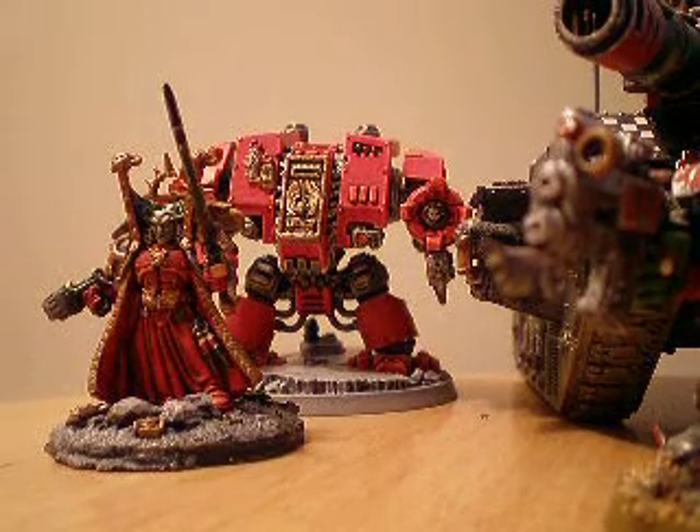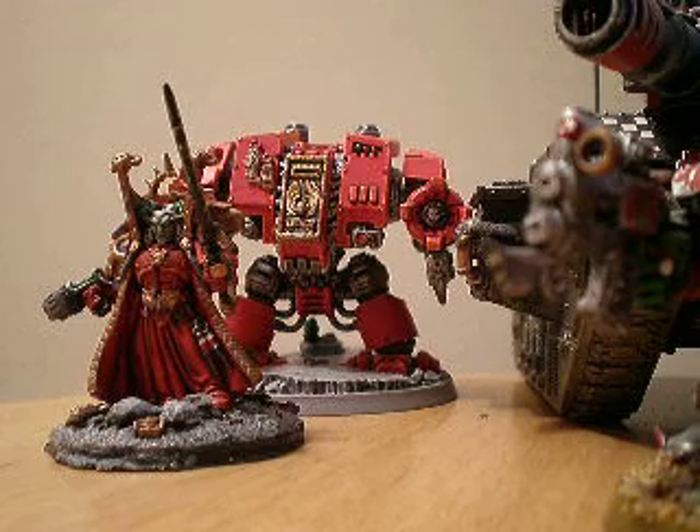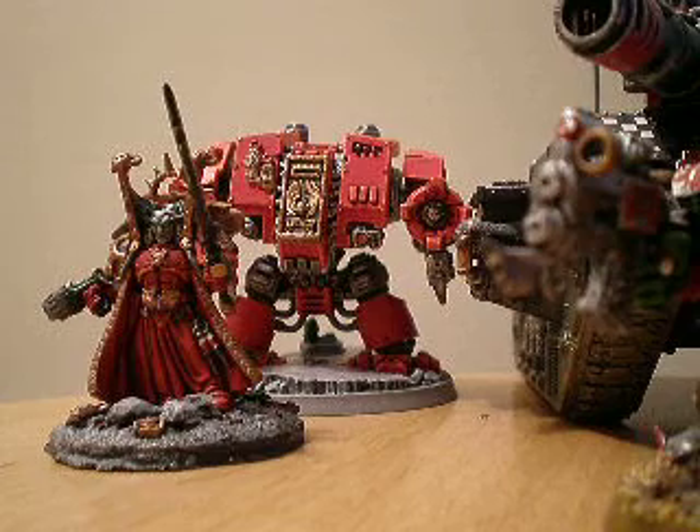All right, I'm back again, but not with a painting video — more with an answer to a question that everyone has: what is the best 40K army? The simple answer to that is, there aren't any.